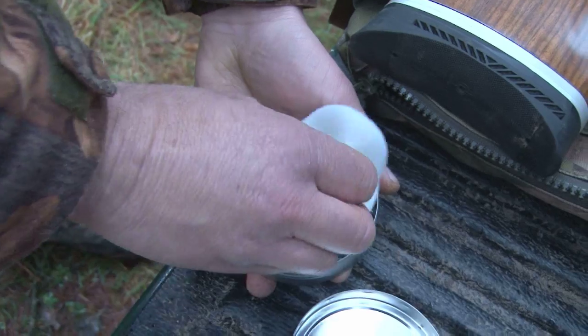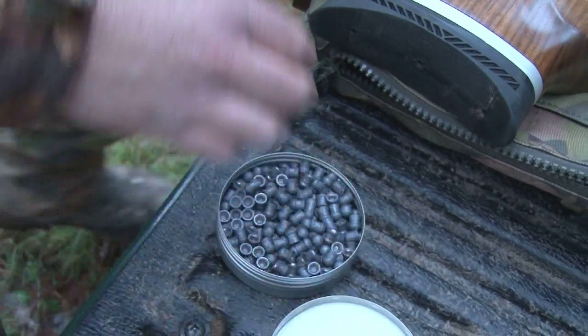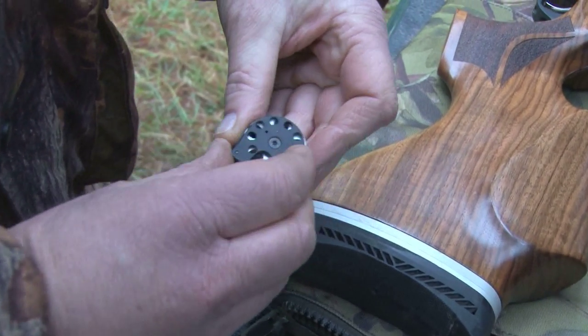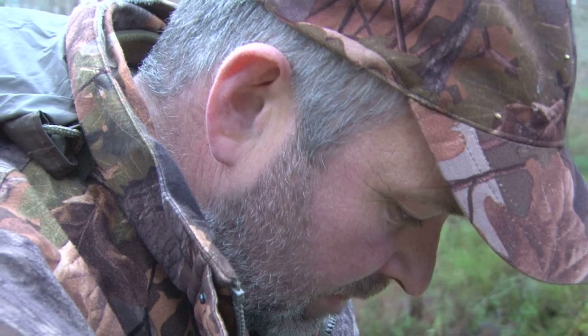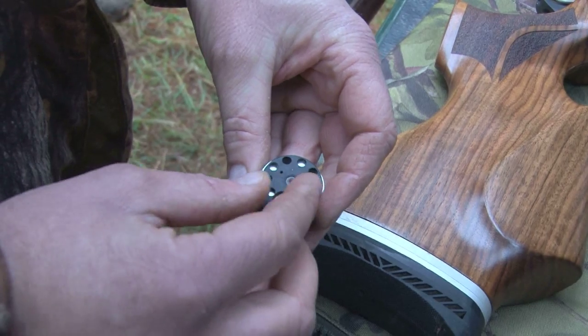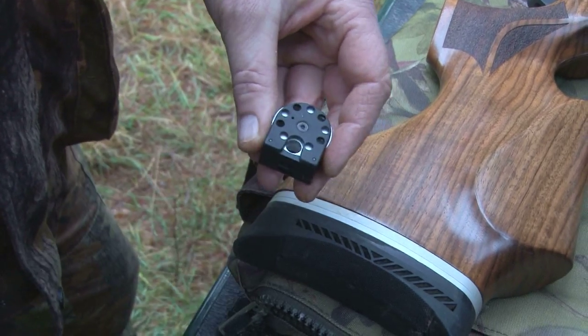When we developed the .303 pellet, we developed it as a round nose pellet rather than a solid .30 calibre slug, which you might think would be more obvious. The reason for that is we wanted it to lose energy, so generally with a .303 it's in the ground at 250 yards — that makes it an awful lot safer than the mile and a half that something like a .308 will go.